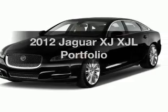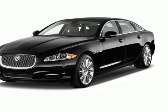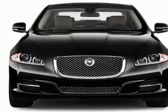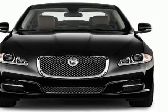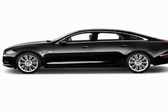Introducing the 2012 Jaguar XJ — everything you need under one roof with this great vehicle. With a powerful 8-cylinder engine connected to a smooth-shifting 6-speed automatic transmission.